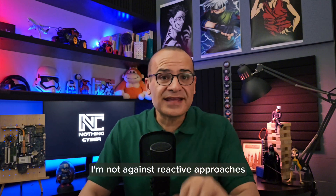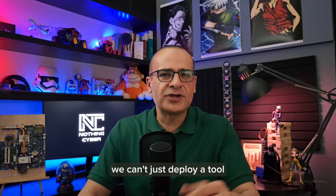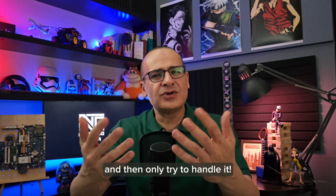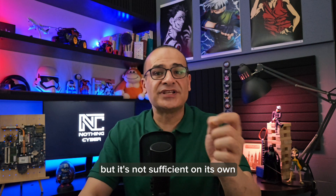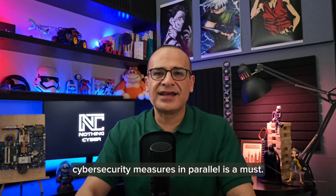Don't get me wrong, I'm not against reactive approaches. But in my opinion, we can't just deploy a tool, enjoy our popcorn and keep monitoring, wait until something happens and then only try to handle it. Reactive security is crucial, but it's not sufficient on its own. Employing proactive cybersecurity measures in parallel is a must.